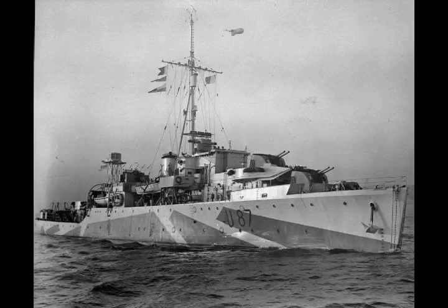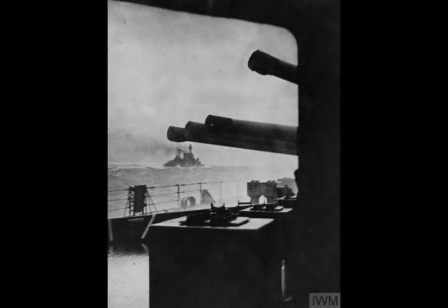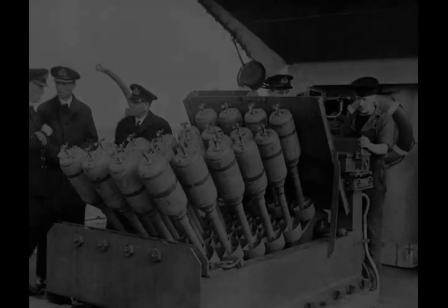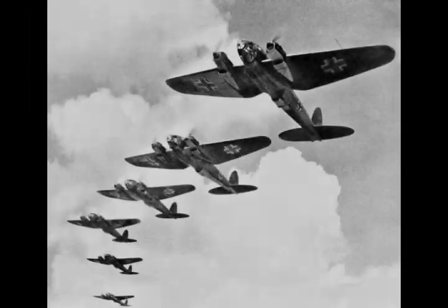Hedgehog was a multiple spigot mortar, which fired contact-fused bombs ahead of the firing ship while the target was still within the ASDIC beam. These started to be installed on anti-submarine ships from late 1942. The warship could approach slowly and so its position was less obvious to the submarine commander as it was making less noise. Because Hedgehog only exploded if it hit the submarine, if the target was missed there was no disturbed water to make tracking difficult, and contact had not been lost in the first place.